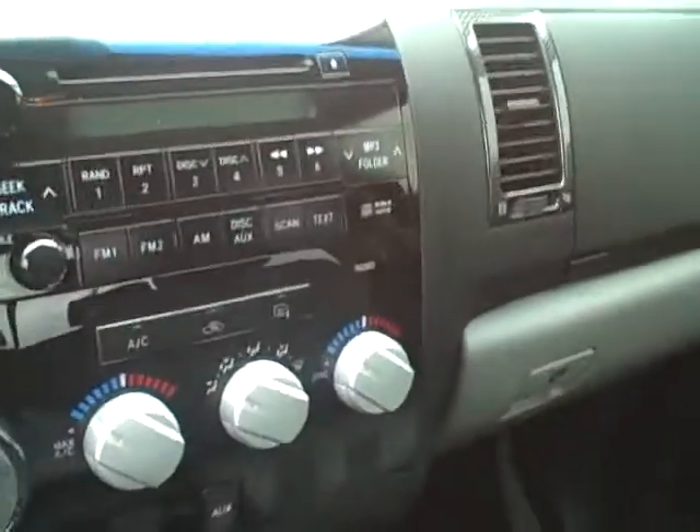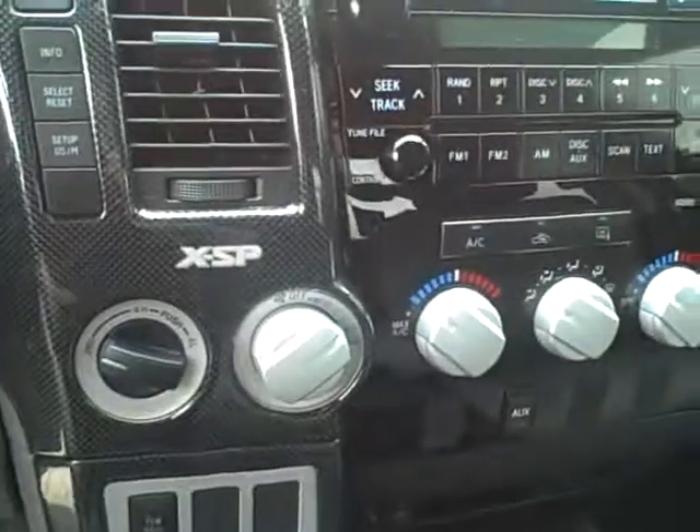Let me go over some of the options here. It has an MFM CD radio, and obviously it is four wheel drive.